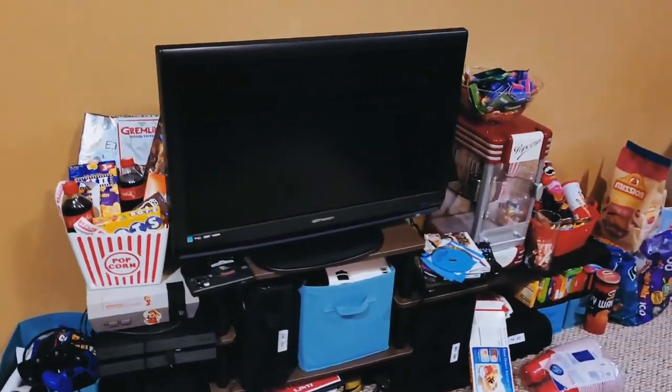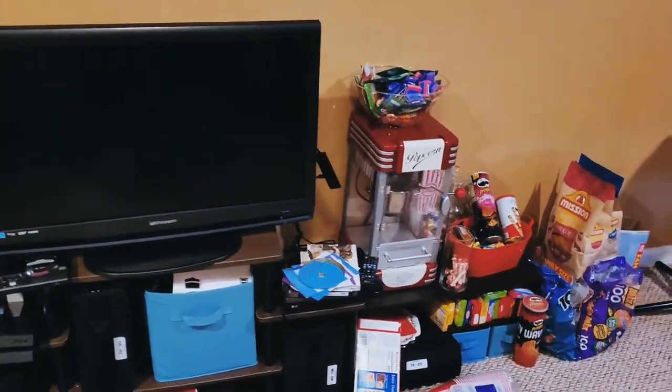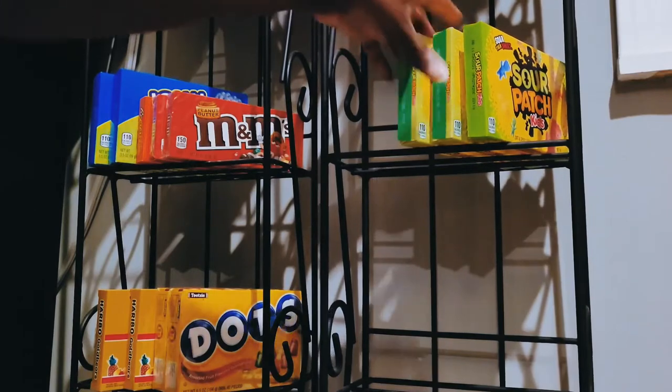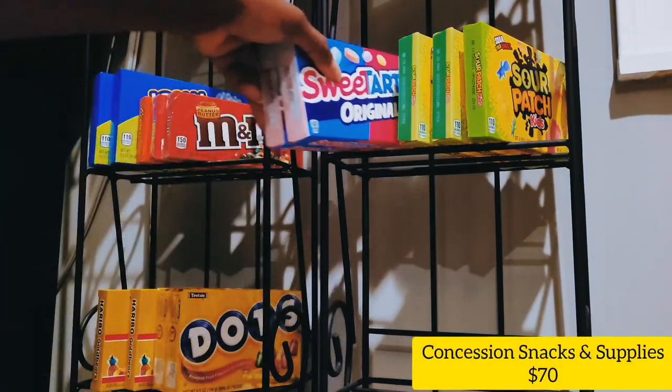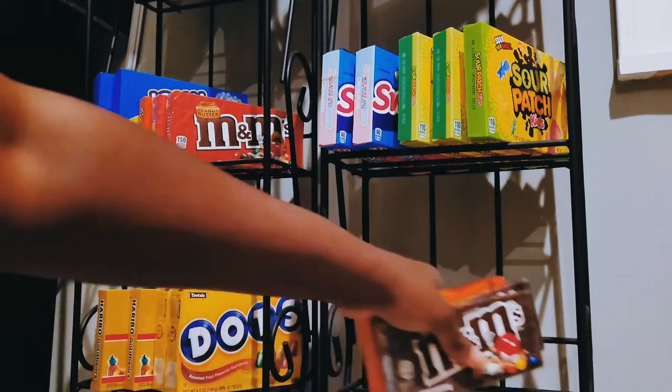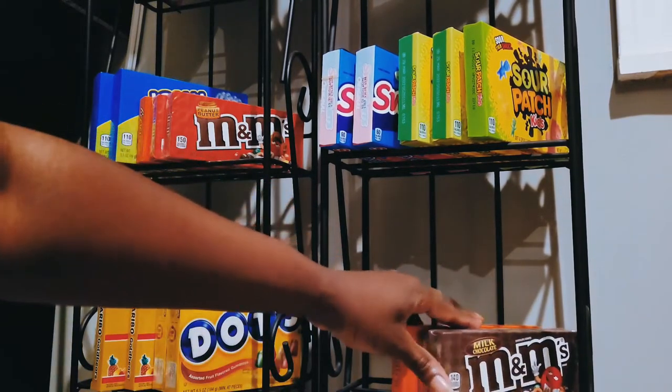This little mess here that you saw at the beginning is going on the far wall to start my concession station. Those are actually wrought iron DVD stands from my old apartment that I'm using to store the candy — and it's candy you can get at any grocery store or dollar store.